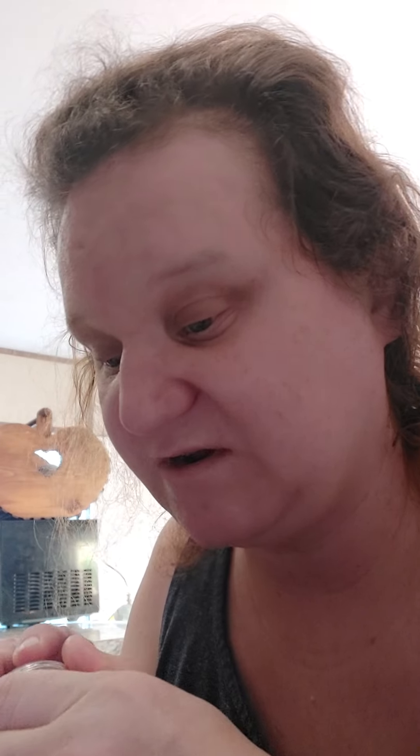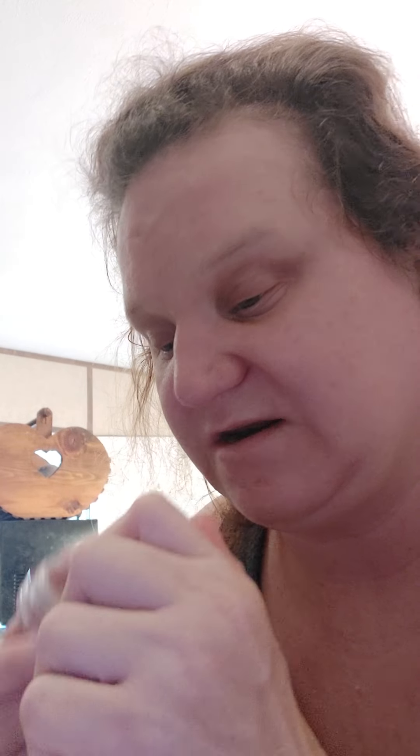The next one is Graham Cracker Crunch. Smells like a peanut butter. Caramelized graham cracker layered with crunchy peanut butter — that's what I'm getting — and a cream vanilla bean.